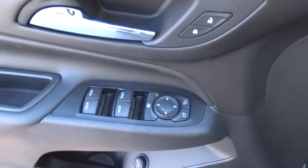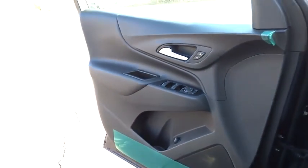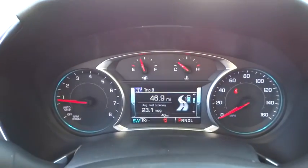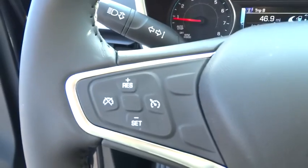Adjustable steering wheel. Keyless start. Cruise control. Floor mats. Four-wheel disc brakes. Aluminum wheels. AM-FM stereo radio. Rear defrost. Child safety locks. MP3 player.